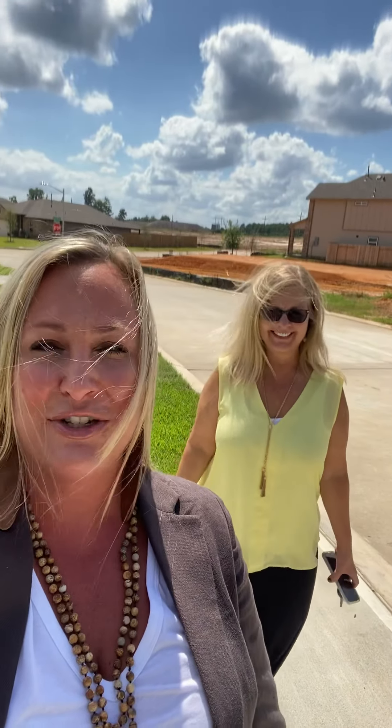Hi, I'm out here today at Canyon Creek off of Longmire in Conroe. I'm coming to show you Kendall Homes today. I've got my friend here, Erin Rutger. If you're looking to buy a Kendall home, she's the representative out here in Canyon Creek.